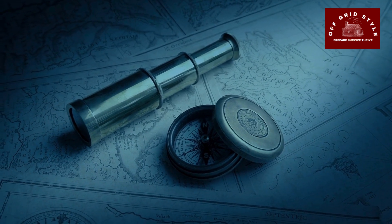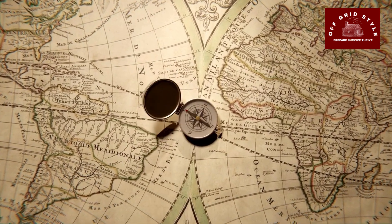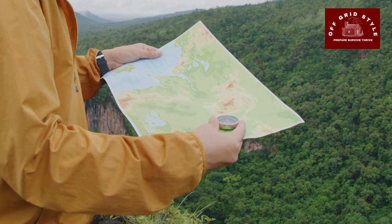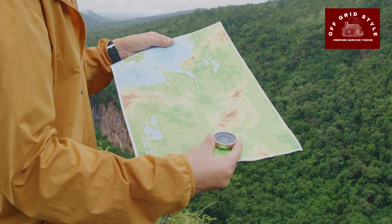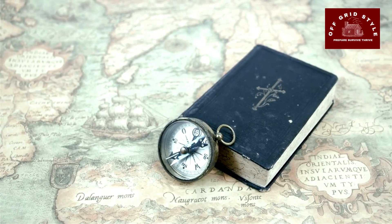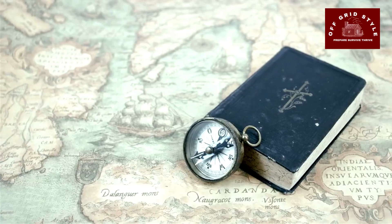First up, let's talk about navigation tools. You're going to want to make sure you have a map and compass. A detailed map and a reliable compass are indispensable for navigating through unfamiliar terrain. Be sure that you know how to use a compass and read maps to enhance their effectiveness.